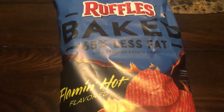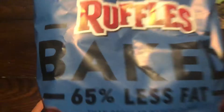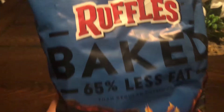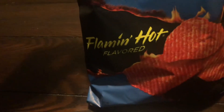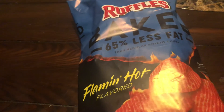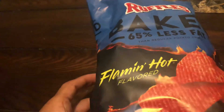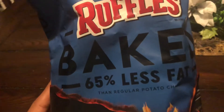Welcome back to the channel and welcome back to another food review. This is something new to me — we have Ruffles Baked Flaming Hot flavor. I did the baked Flaming Hot Cheetos a couple of years ago and that video got a lot of views, so we're back with something flaming hot and it's baked.